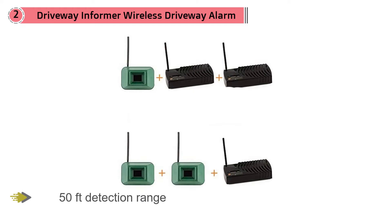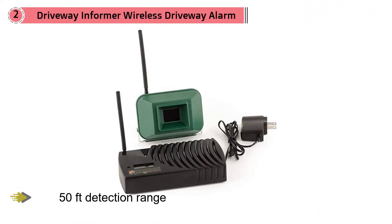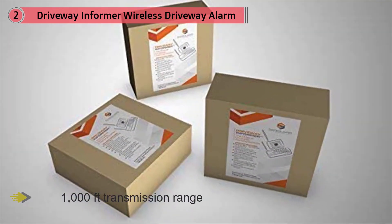The Driveway Informer wireless security alert system has a 50-foot detection range and up to 1,000 feet transmission range. Like the Guard Line, it uses a PIR sensor to detect heat movement from cars, people, and animals. What we really like about the Driveway Informer is the sensor build quality.